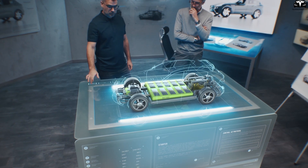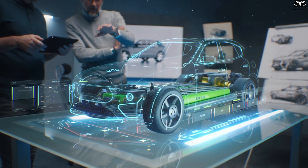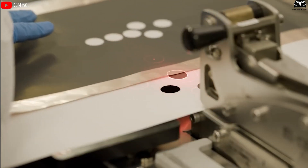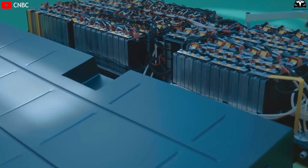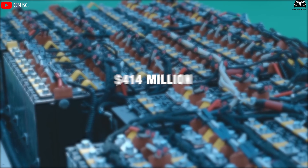As consumers increasingly demand electric vehicles with faster charging times and longer driving ranges, tech companies are being pushed to find breakthrough solutions. Silicon is emerging as the golden material for next-generation battery anodes. With an annual growth rate exceeding 49%, the silicon battery market is entering a booming phase and is expected to reach $414 million by 2028.